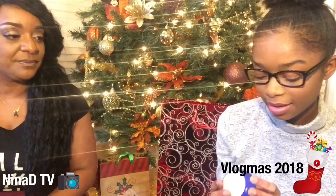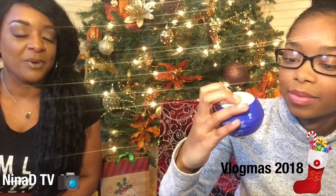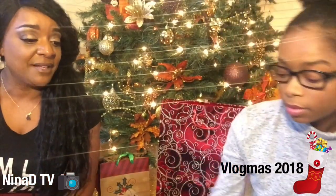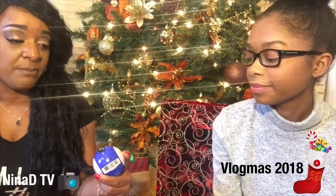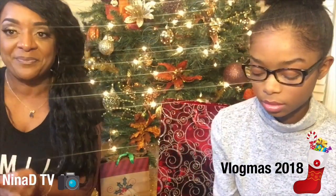This one is a bath bomb from Bath & Body Works — it's a sleep therapy one with a lavender scent, which is calming and soothing. That's a perfect pick for teenage girls. Next, we're going to move on to our cosmetics and makeup category!